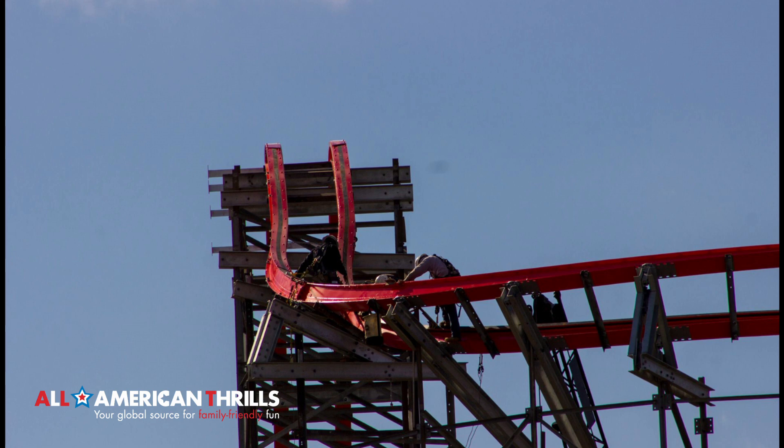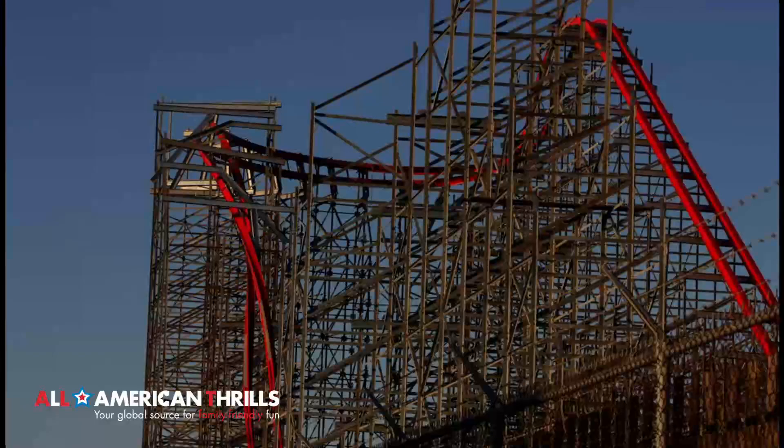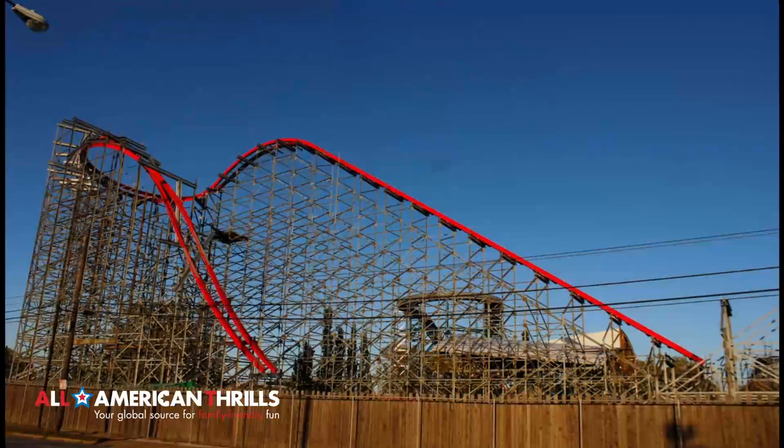So you go up that lift hill, make that turn, and then you immediately go upside down. Some of the pictures you're seeing show that wing over drop — as you are on the first drop of Storm Chaser, you are literally going upside down at the very beginning of the ride. So that's going to be a phenomenal sensation for sure.